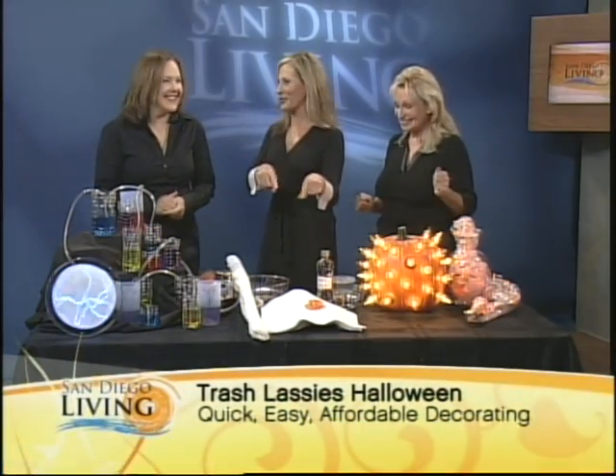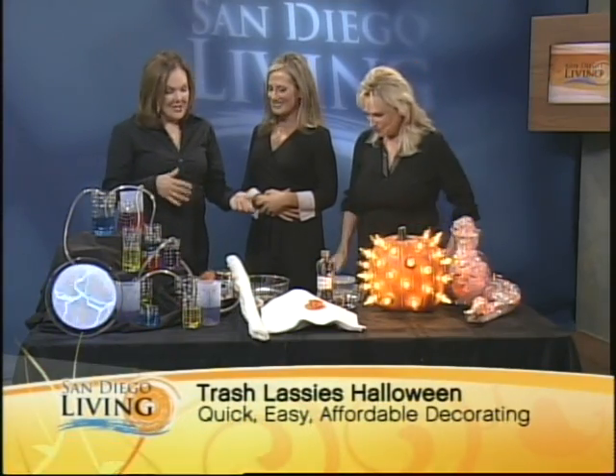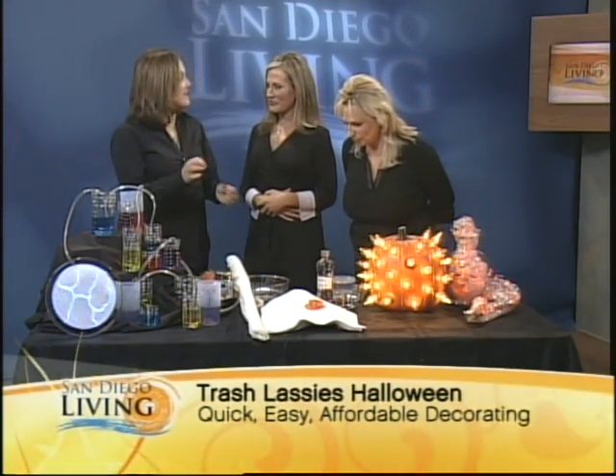I saw this before and fortunately I hadn't eaten recently — we've got a little bit of guts on our table. We always love to put body parts on a food table; it always seems to freak out our guests. So I'm going to teach you how to make intestines.